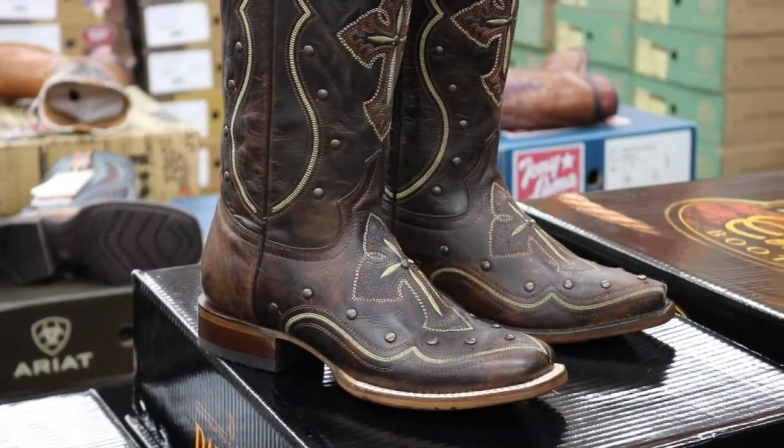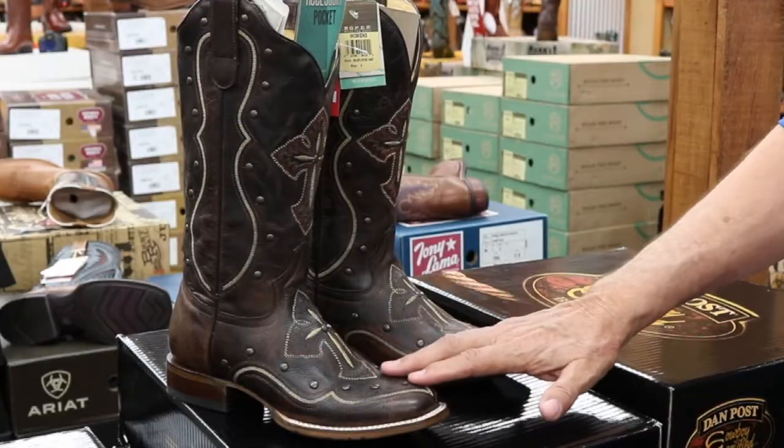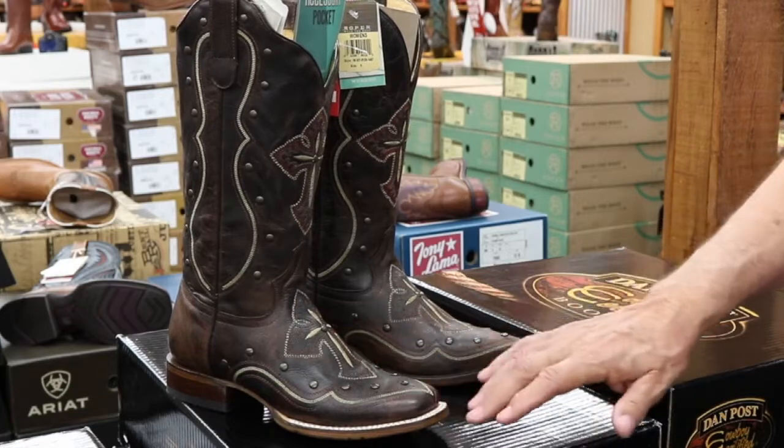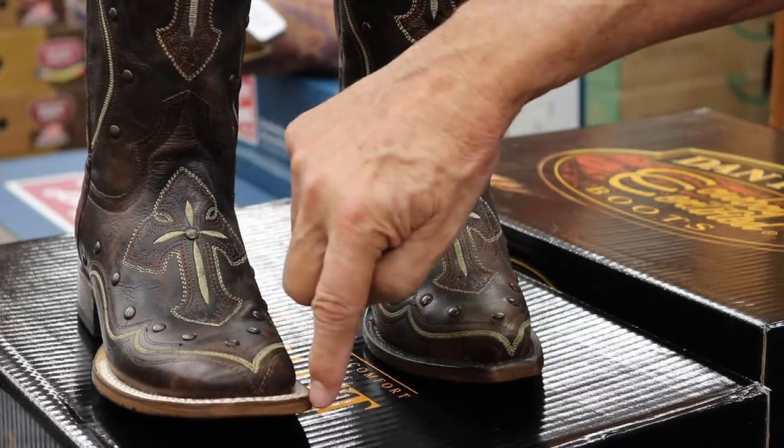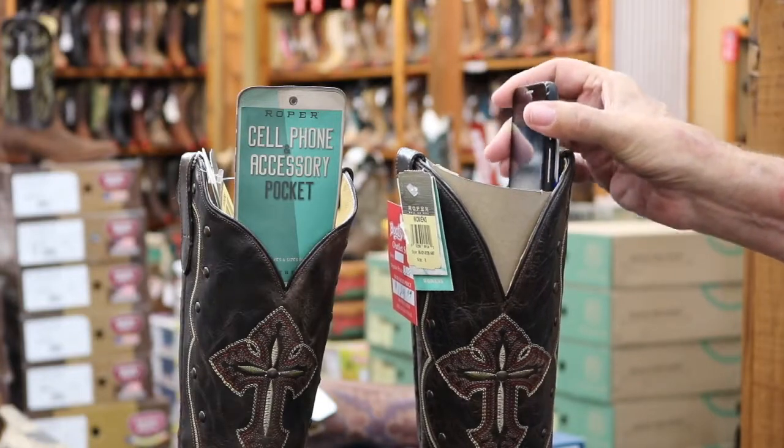Ladies, we didn't forget about you at Boots & More. We've also got these handmade boots. We got them in square toe, double welt, all handmade, all hand painted, and a place to put your cell phone or your concealed weapon.